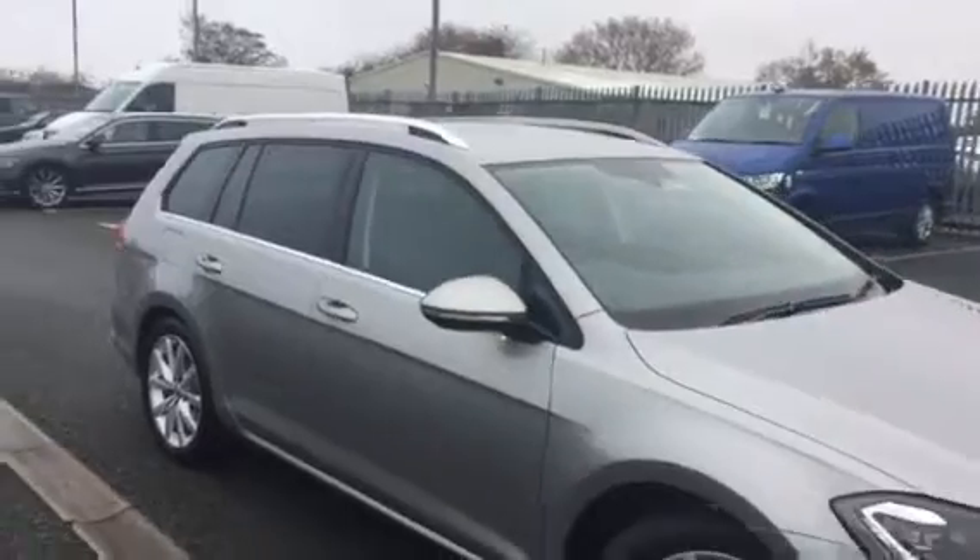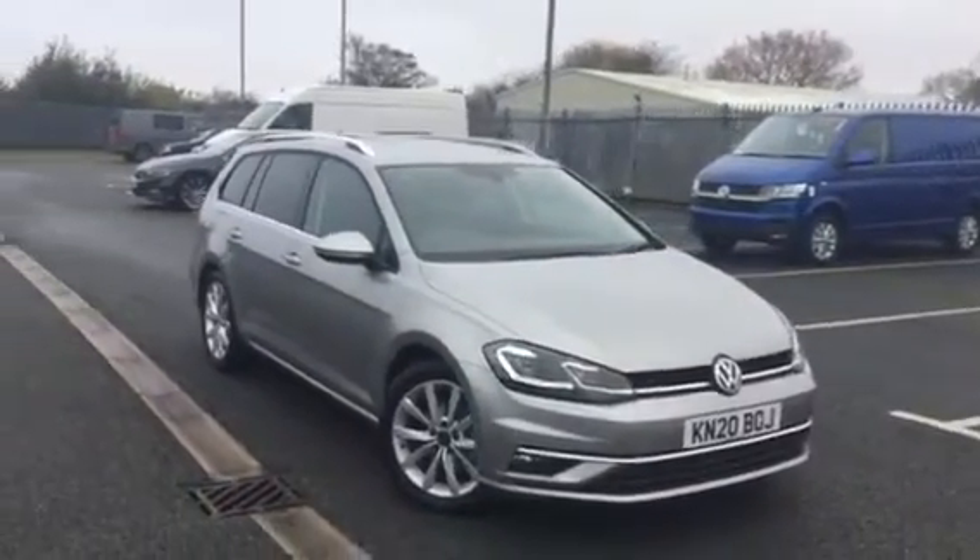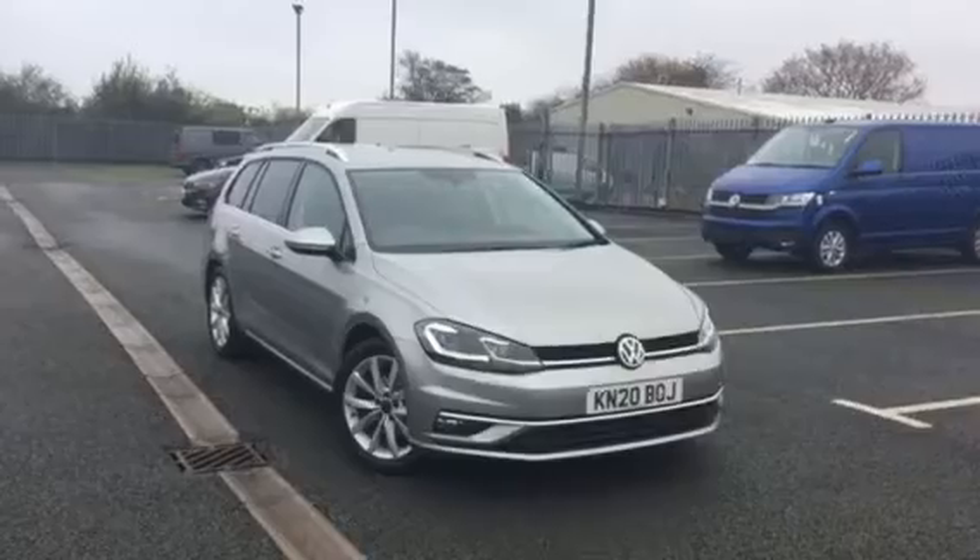If you have driven one of these, I'm sure many of you will know, these are very, very smooth and efficient to drive. Prior to this car leaving us, it will be fully cleaned and sanitised as your safety is our number one priority.